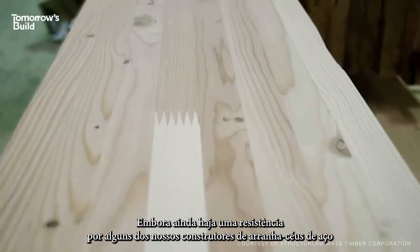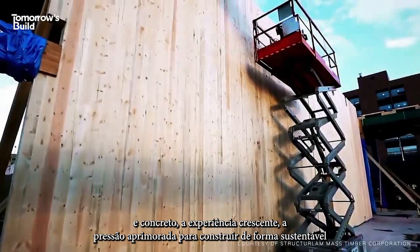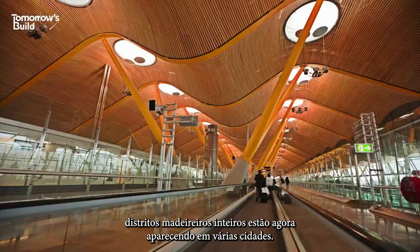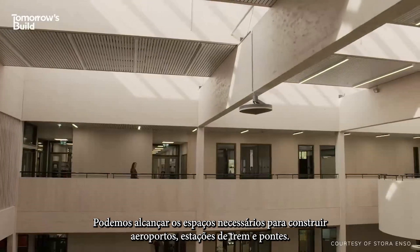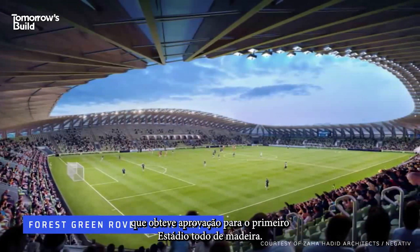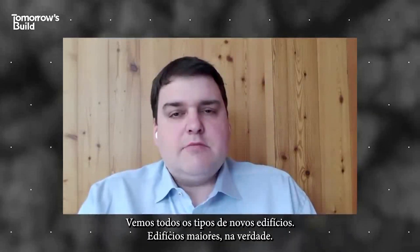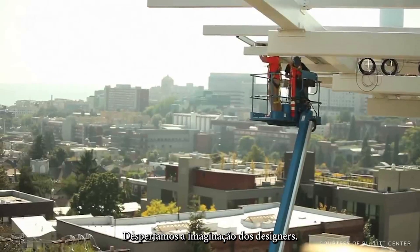Though still dwarfed by some of our biggest steel and concrete skyscrapers, growing expertise, improved R&D, pressure to build sustainably, and the easing of height restrictions is quickly changing this. Whole timber districts are now appearing in several cities. We can achieve the spans needed to build airports, train stations, and bridges. The proven wellbeing benefits are making a difference in timber schools and hospitals, and one football club in the UK has gained approval for the world's first all-timber stadium. We are pushing boundaries here — we see all kinds of new, bigger, and really special buildings happening in timber, and that has sparked the imagination of designers.